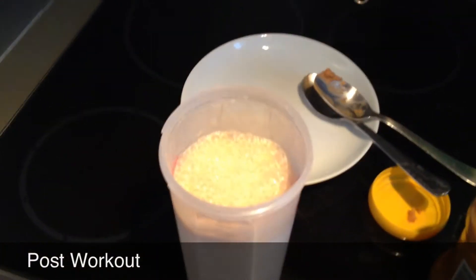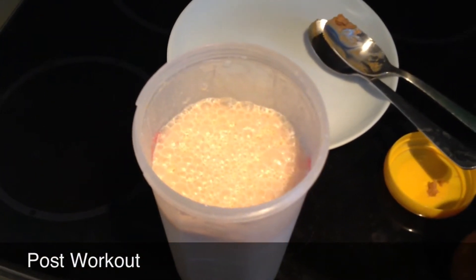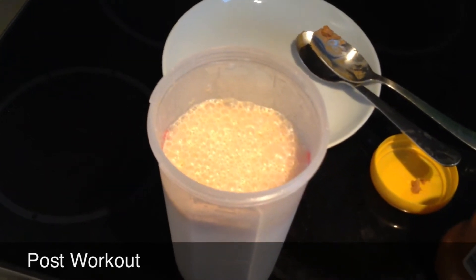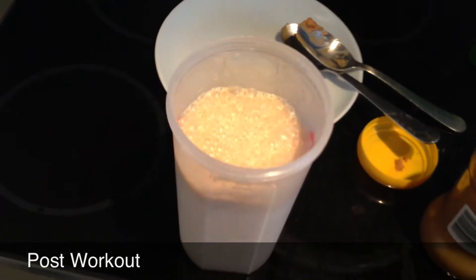I've just finished my legs workout and a cycle. I'm kind of tired right now. This is a protein shake with some creatine in it, some peanut butter in it, made with about 400ml of skimmed milk and a scoop of protein. I'm about to down this and then have some breakfast.